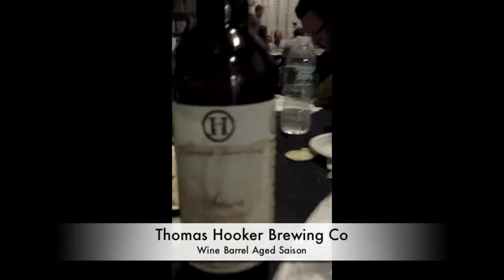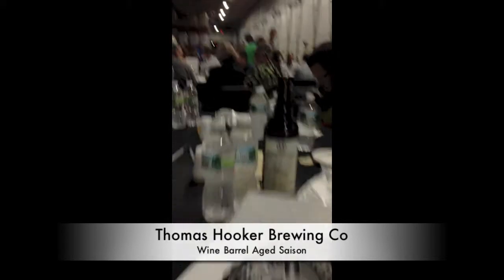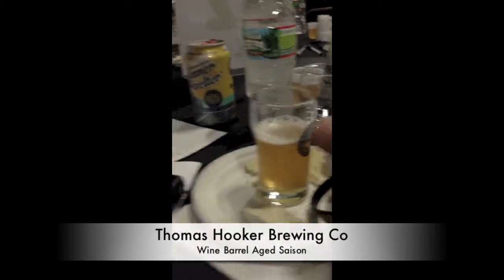This is Thomas Cooker Brewing Company. We're mostly known for our Liberator Doppelbock, our Octoberfest, and our Saison. I think it's a barrel-aged Saison.